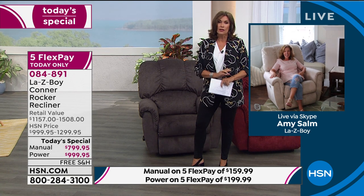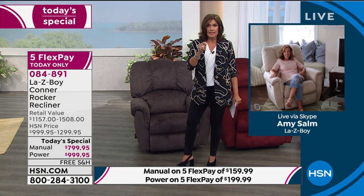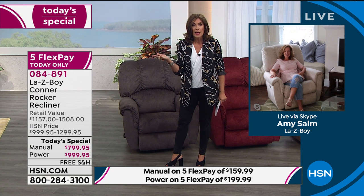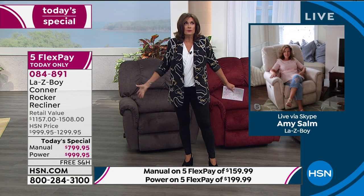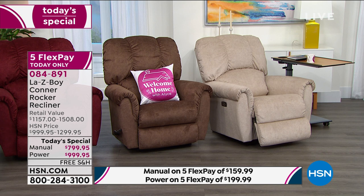You sink into it. You never want to get out of it. If you do the 18-month VIP financing on the HSN card, the manual is $44.44 a month. But here's the best part — if you bump up, use that HSN card, there's no downside to it. It is an additional $11 to do the power at $55.55.